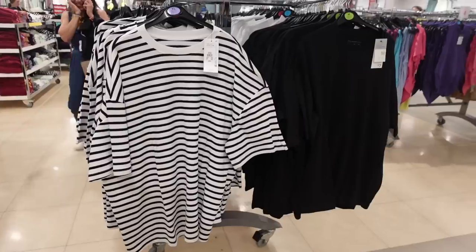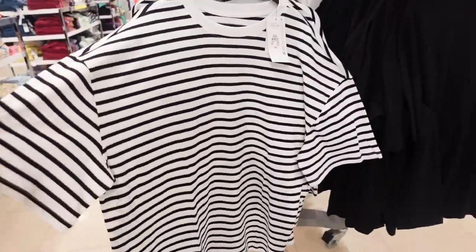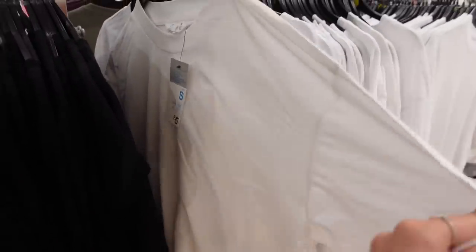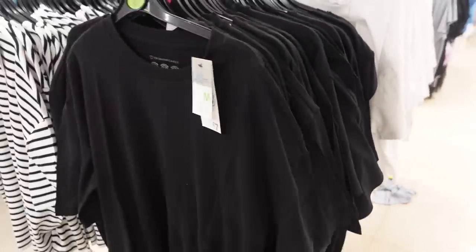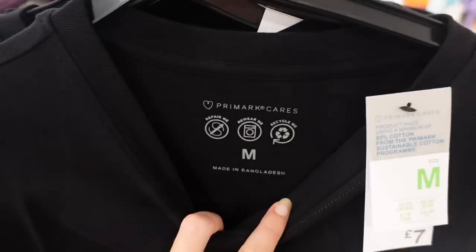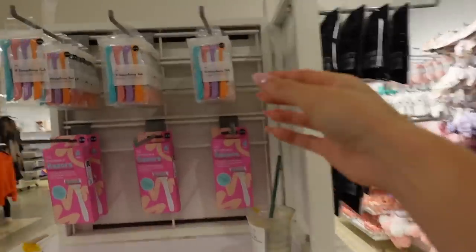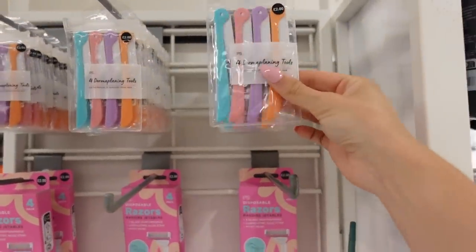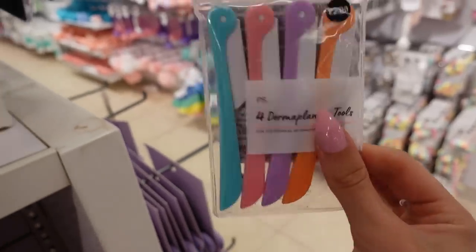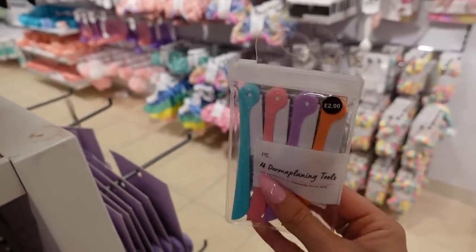These tops are so nice — £7 and they're like a quite thick material, boxy oversized t-shirt. They've got a black one, a striped one, and a white one too. Such a nice baggy oversized fit — just with leggings would make a really simple but nice outfit, the shape of it is so good. I've come to the beauty section and these are new — they've got dermaplaning face razor things for £2, you get four in there so that's 50p each. It gets the baby hair and peach fuzz off your face and makes your makeup sit a lot nicer.